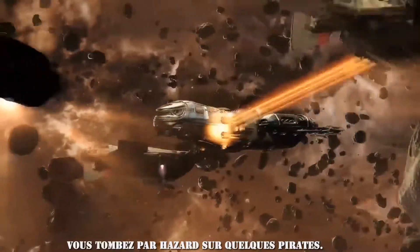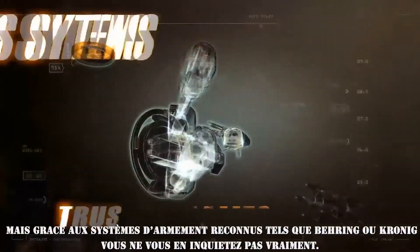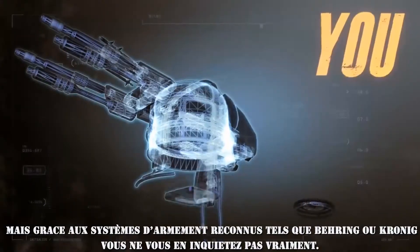You've come across a couple of pirates. Hey Lancer, you know the drill. But with a weapons system featuring trusted names like Bering and Kronik, you are too worried.